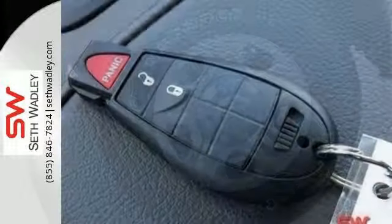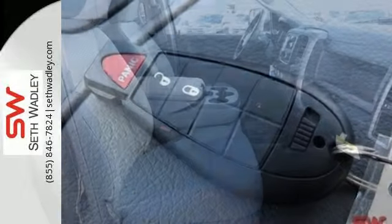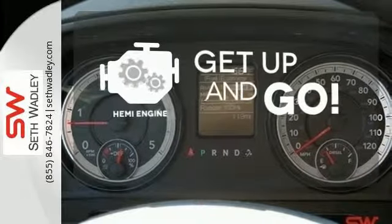The Uconnect audio system, remote USB port, and trailer hitch receiver are only the beginning of the list of features this heavy-duty truck has to offer. It's got strength, it's got power, it's got a Hemi.